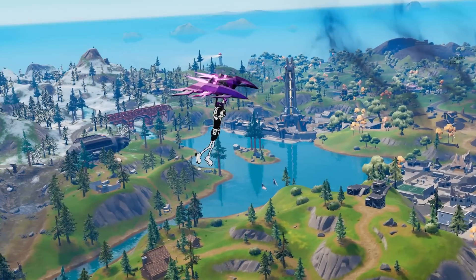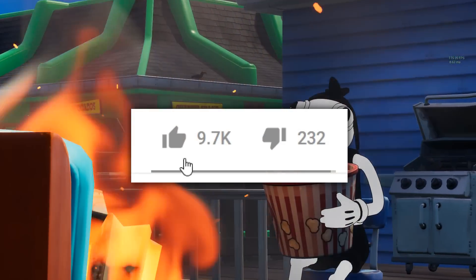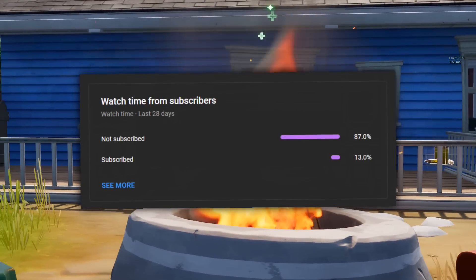Before we get into that, since it's the weekend, if you guys are hoping for next Friday off of school so we can get a 3-day weekend, leave a like on the video but be fast. Also, be sure to subscribe because over 80% of you are not subscribed and are missing out.